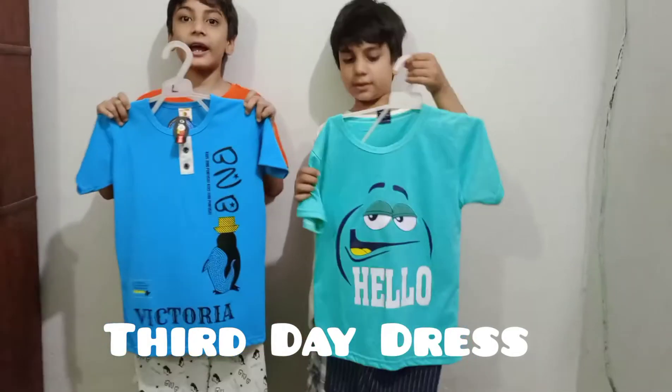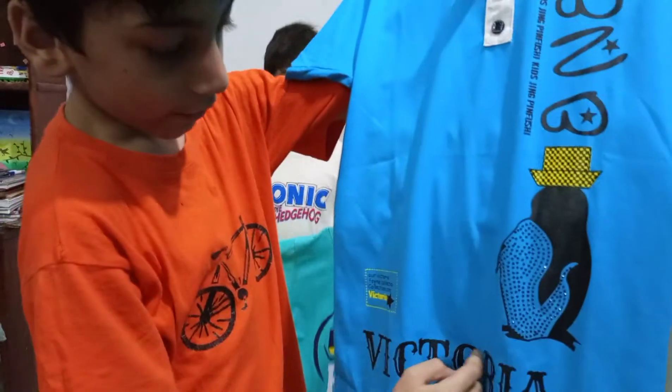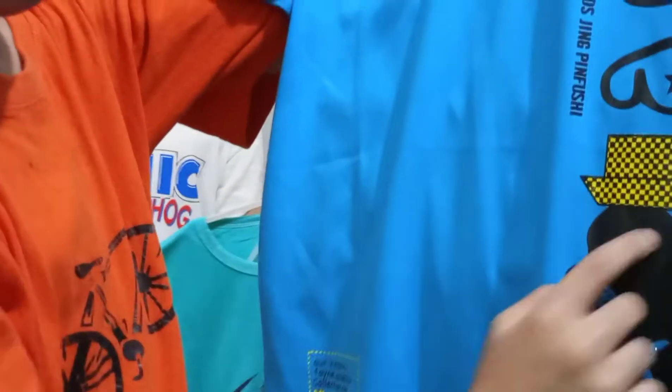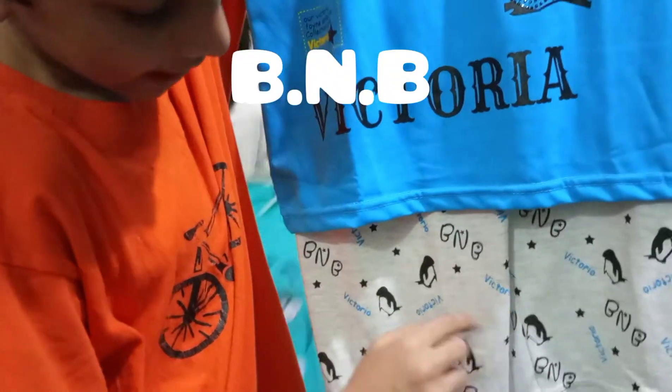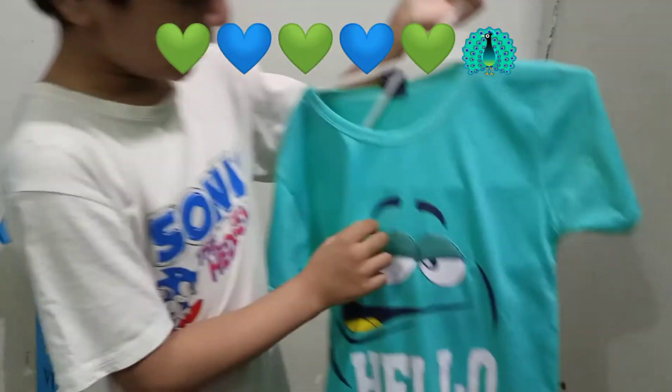This is our third day dress. This is a short and shirt. Here is Victoria. This is a blue color. And here is a penguin. And this is a short — this is Victoria. This is B and B. And this is a green color, and here is a yellow color.